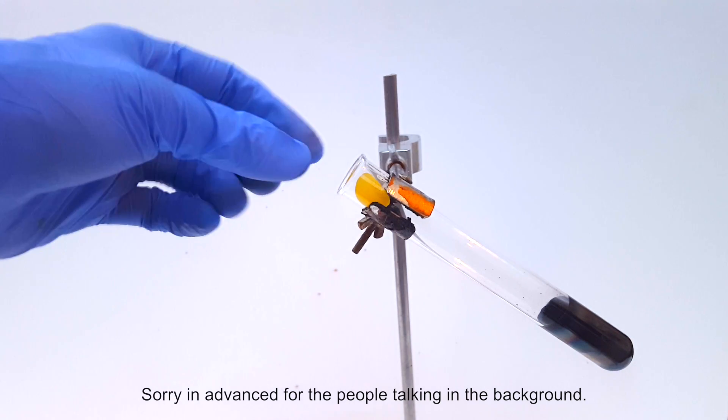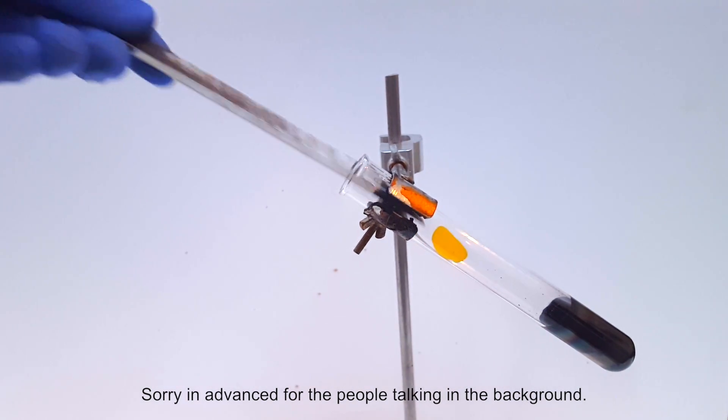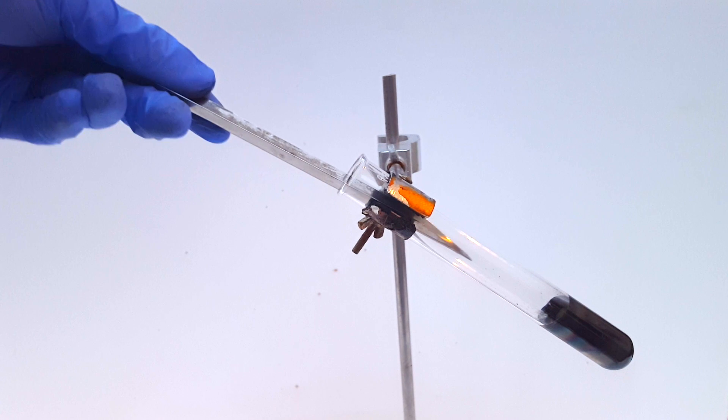Now that I've covered all of that, let's get into the main reaction. I dropped in another peach gummy, and this is what happened.